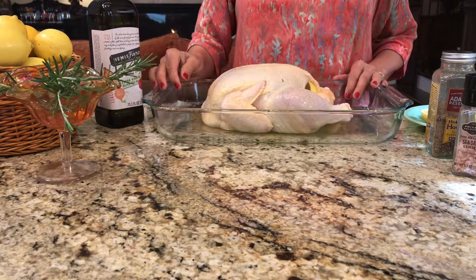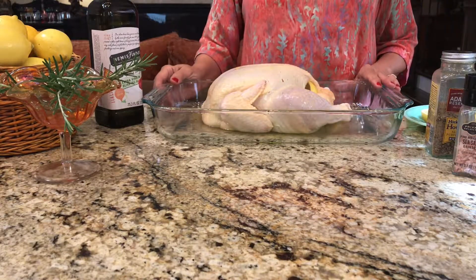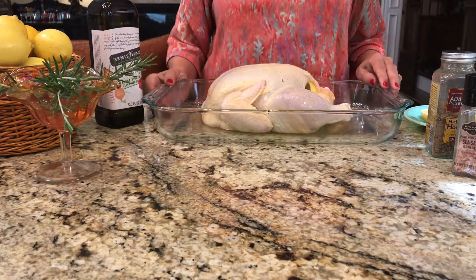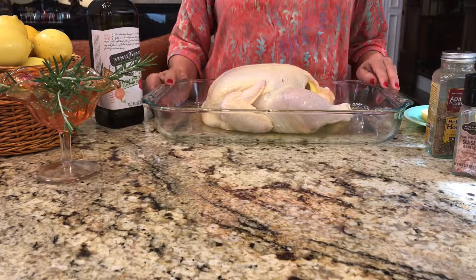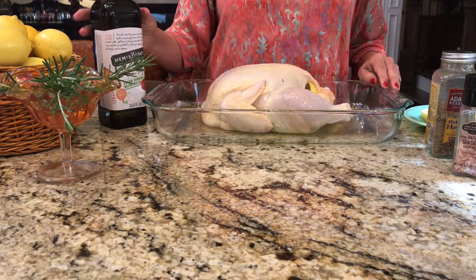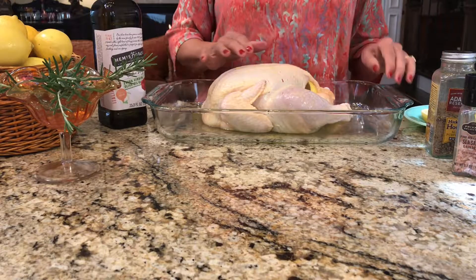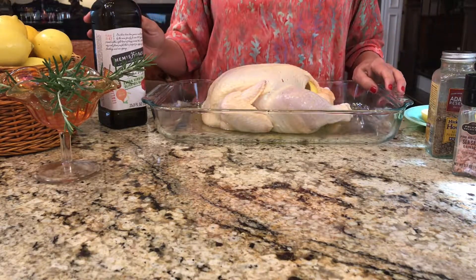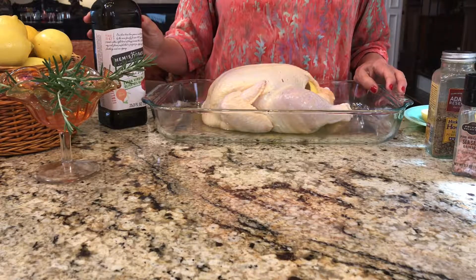It just smells so delicious as it's cooking and it tastes wonderful once you serve it. I've already rinsed the chicken with cold water and patted it dry and coated the outside all over with a good olive oil. You coat the whole body of the bird — the legs, the wings, everything — with the olive oil. This will ensure that you have a beautiful brown bird.